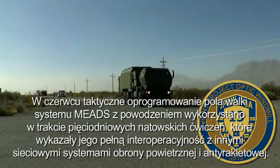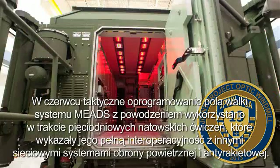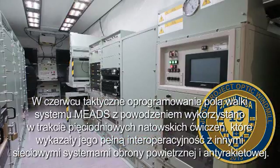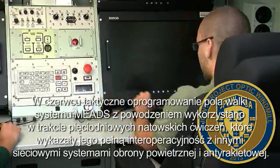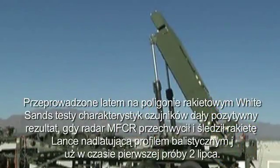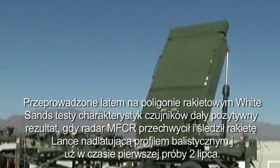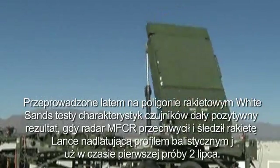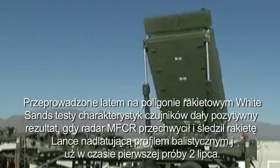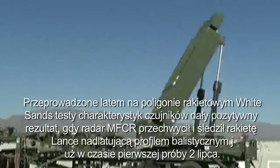In June, MEADS tactical battle management software successfully participated in five days of challenging NATO war game scenarios that demonstrated interoperability with other networked NATO air and missile defense systems. Sensor characterization tests at White Sands Missile Range conducted over the summer started on a positive note when the MFCR acquired and tracked a Lance missile flying a TBM profile in its initial test on 2 July.